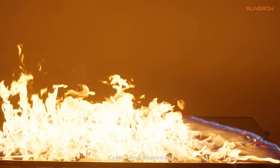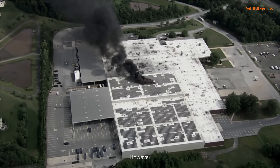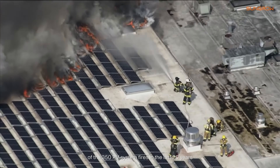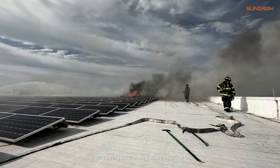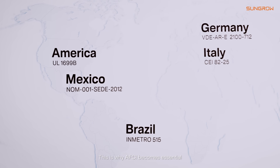From the very beginning, it's just a small electric arc. However, of the 350 PV system fires in the last 20 years, a staggering 80% were caused by DC arcs. This is why AFCI becomes essential.